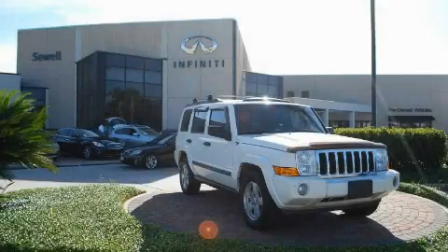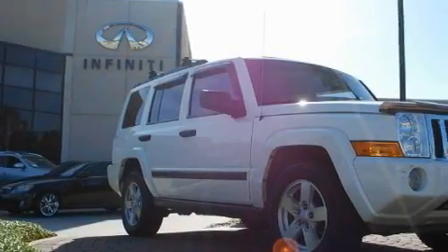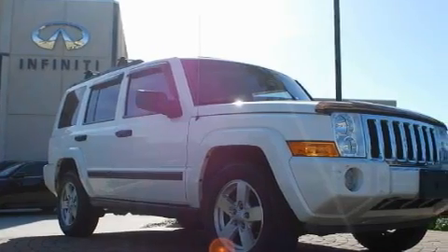Sewell, obsessed with service since 1911. This is a 2006 Jeep Commander, a big SUV for big fun. It features a 4.7 liter 8-cylinder engine and an automatic transmission.